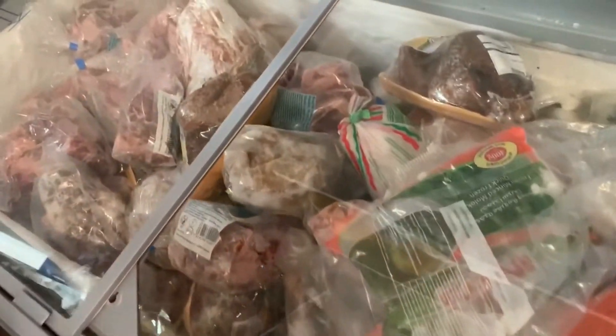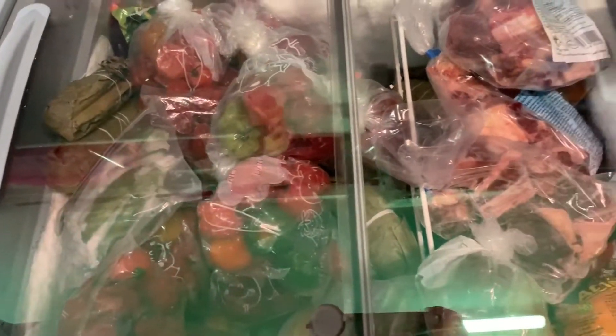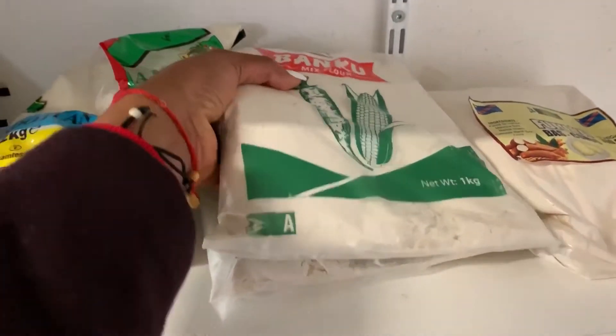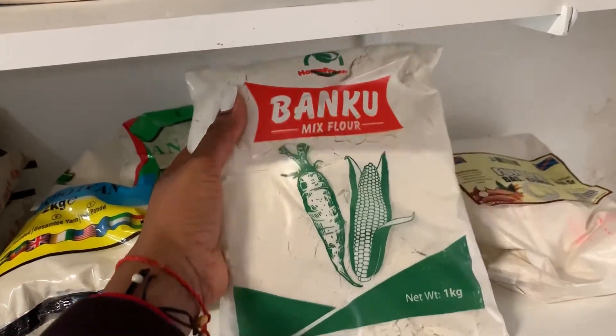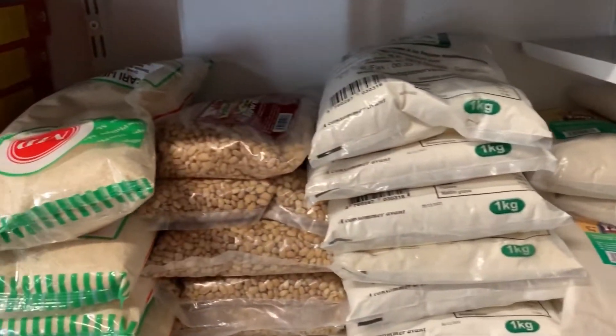And here we have the meats — all kinds of meats, whoa! Oh wow, and those are stockfish. I have lots of fish here. These are banku — banku is a Ghanaian food, I've had it before, anyways.